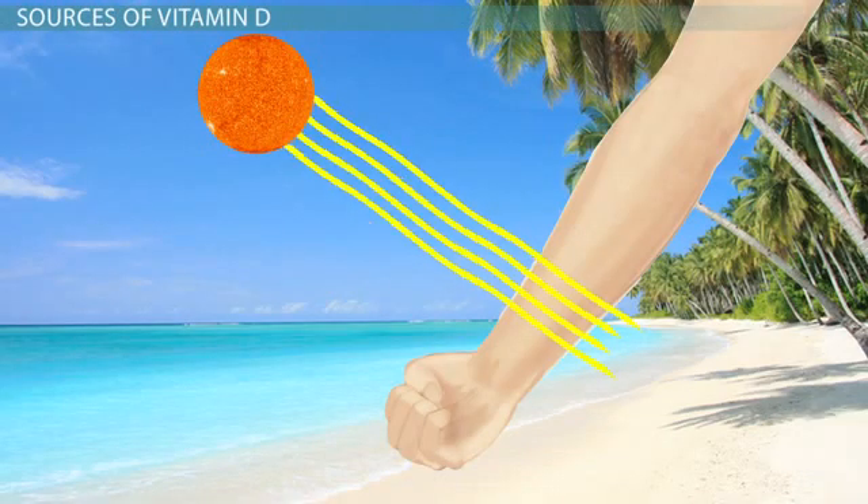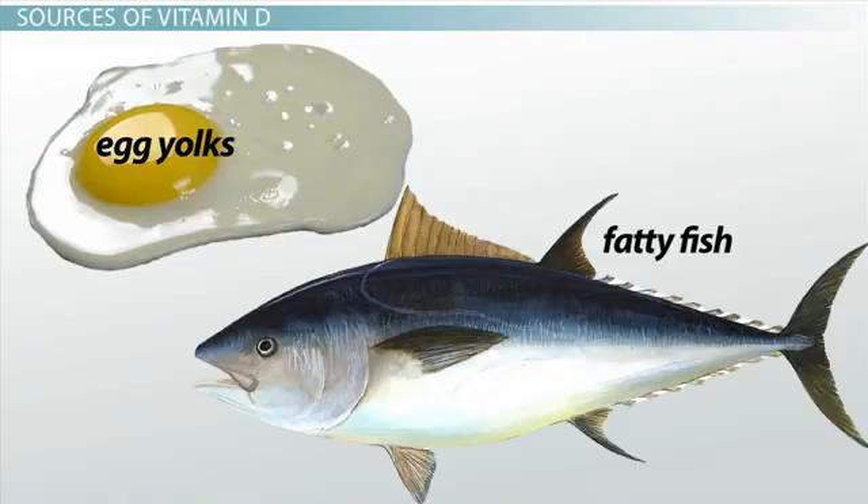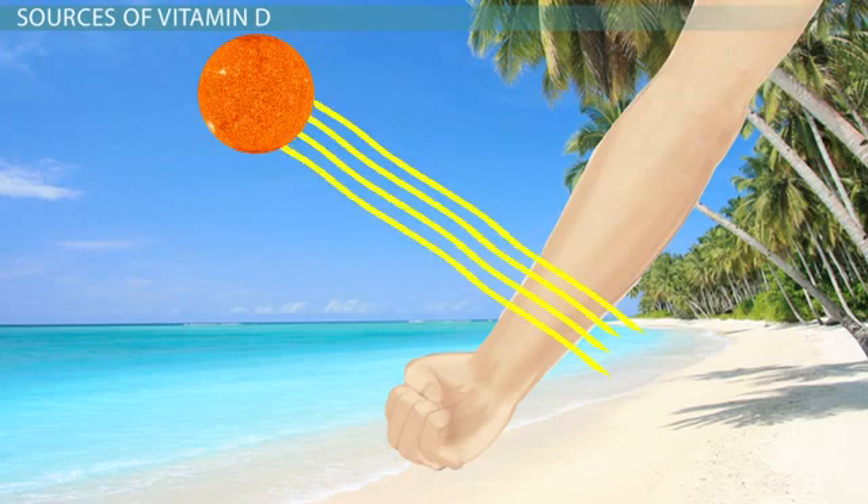Your body can make vitamin D when your skin is exposed to sunlight. This is good because there are only a few natural food sources that provide vitamin D, such as egg yolks and fatty fish like salmon or tuna. We do see some foods fortified with vitamin D, such as breakfast cereals and dairy products, yet even with these fortified sources, many people need sun exposure to obtain sufficient amounts of the vitamin.